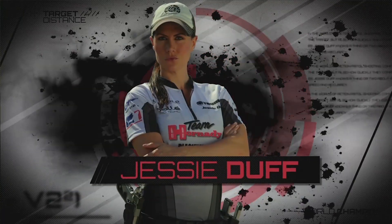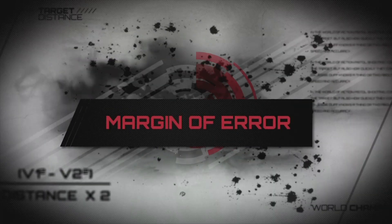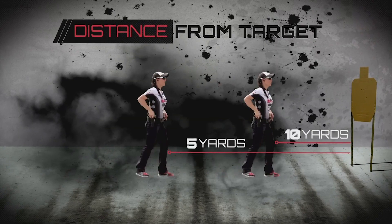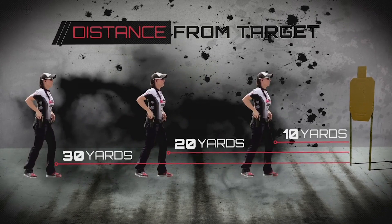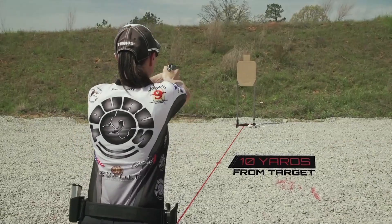World champion shooter Jesse Duff will demonstrate how this concept is the same for target shooting. For this exercise, Jesse will choose spots of 10, 20, and 30 yards from the target. She'll shoot three shots from each spot. Let's see how she does.